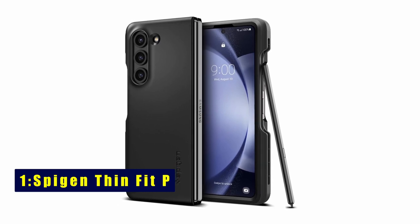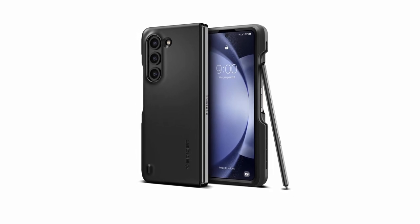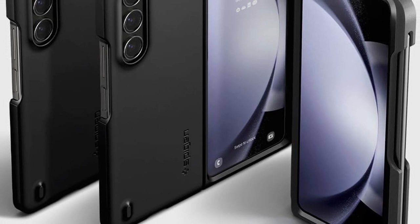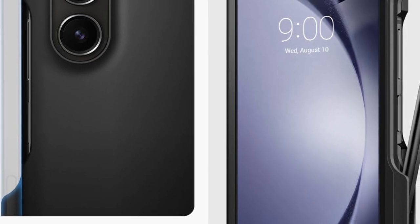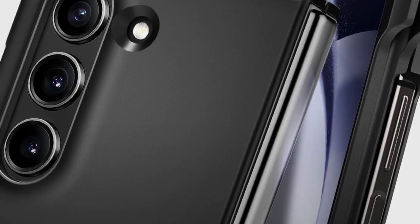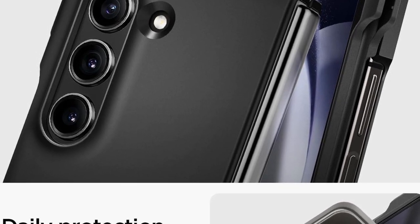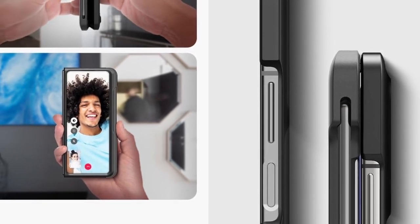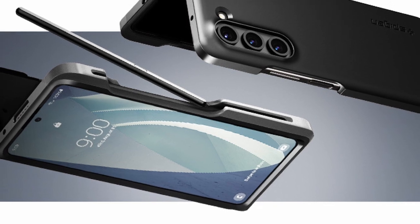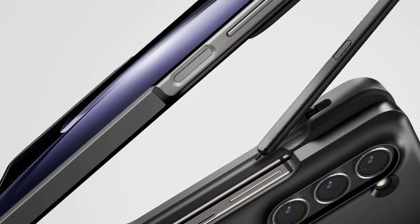The last one is Spigen Thin Fit P. Nestled within its design, a built-in S Pen holder awaits, ready to cradle your cherished stylus. The case unveils its scratch-resistant PC material, ensuring your phone remains feather-light and effortlessly pocket-friendly. A premium matte finish coating caresses its slim profile, imparting a touch of sophistication. Raised bezels stand as stalwart guardians for your precious screen and camera — when resting on flat surfaces, they create a shield of protection against scratches and scuffs.